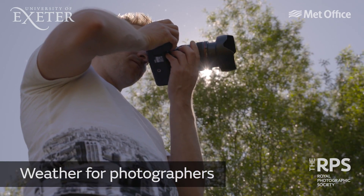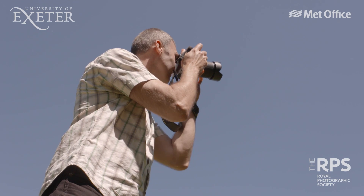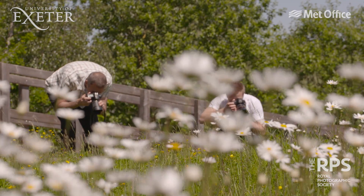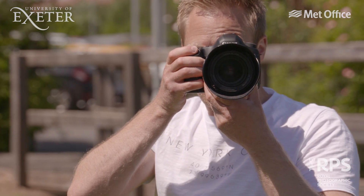Perhaps you're a photographer, spending a lot of time outdoors trying to anticipate what the weather is going to do, and would like to understand more about the ways in which weather can affect your pictures and how you can use it to improve your shots. The experts at the Royal Photographic Society have lots of advice and tips.